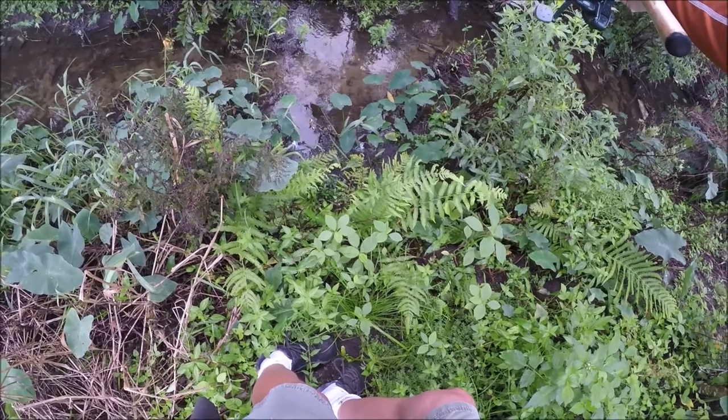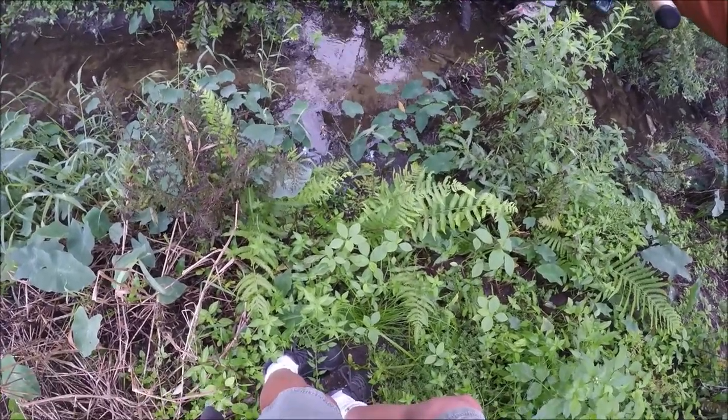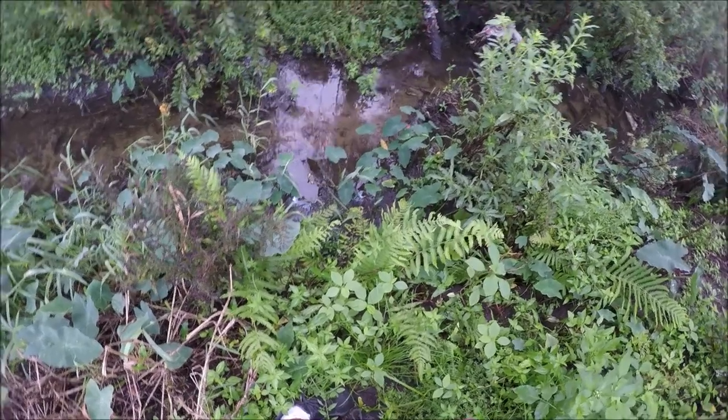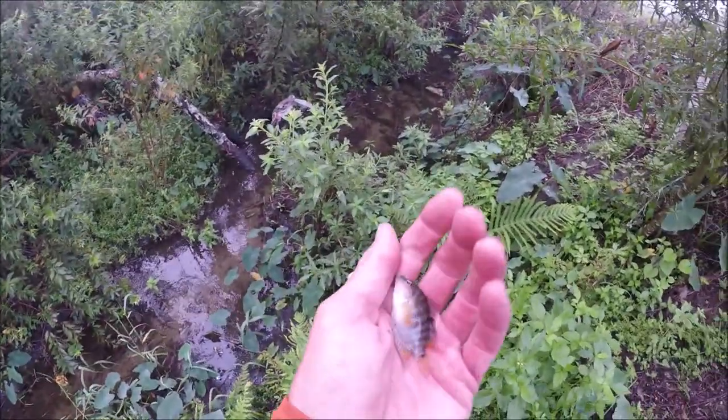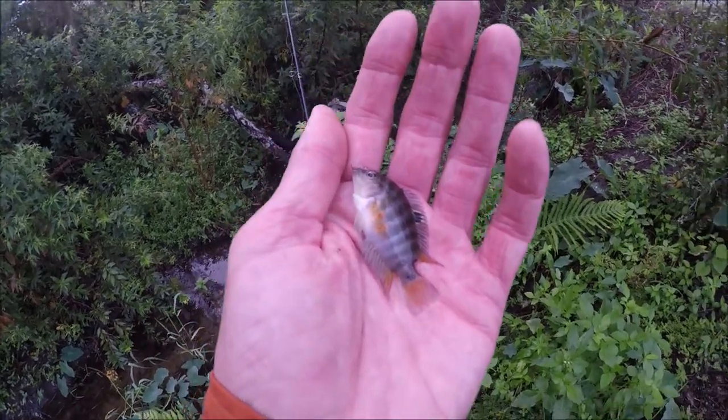There are a few kind of decent-sized ones in there — like that one. I think they're just all... that's a pretty female, though.